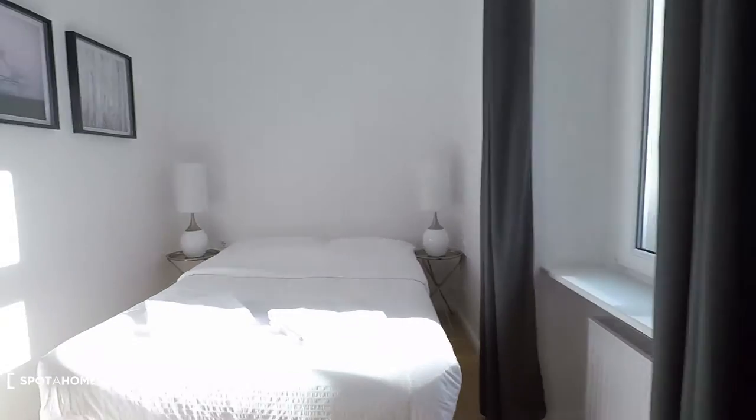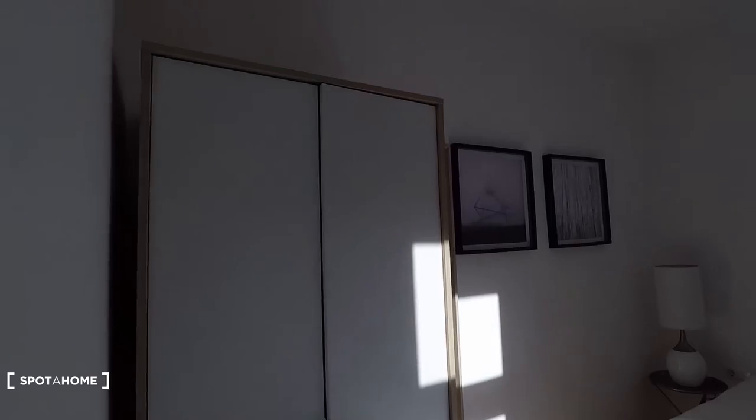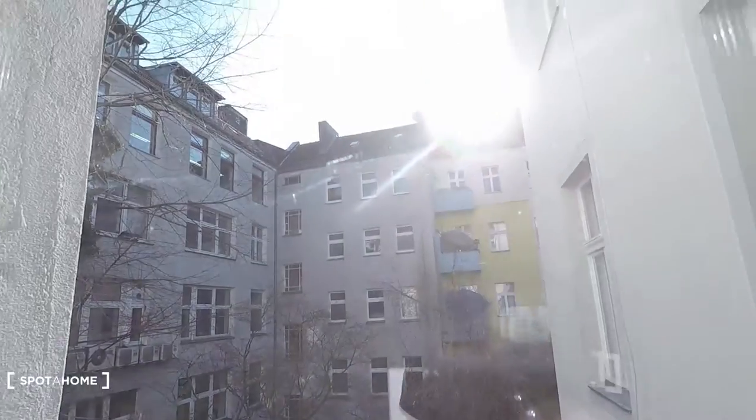Here, that's bedroom number one. Light flooded, cold door, with double bed and wardrobe, and lamps. And window to the inner courtyard with sun coming in.